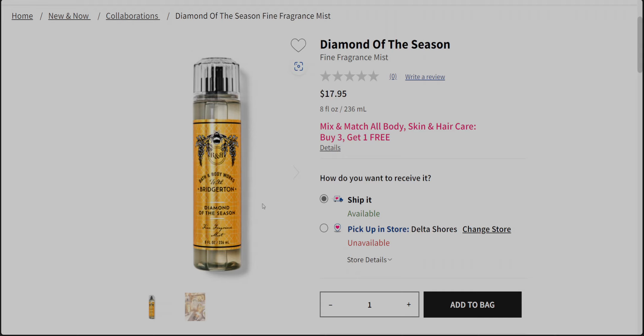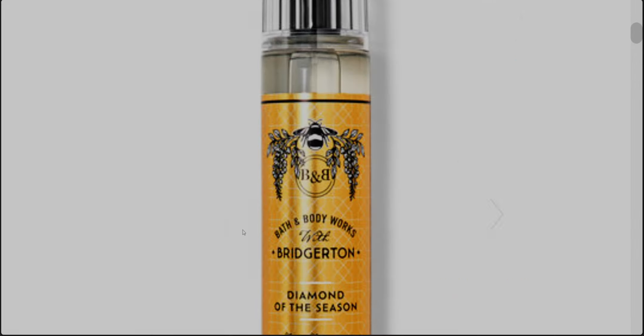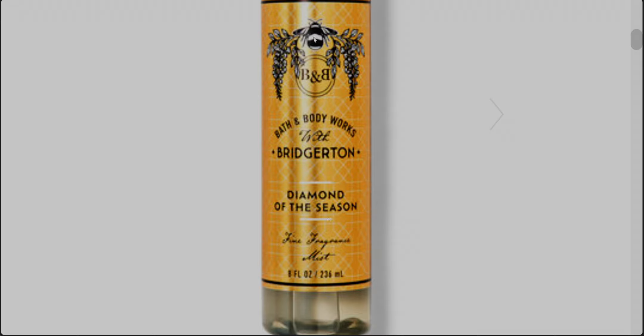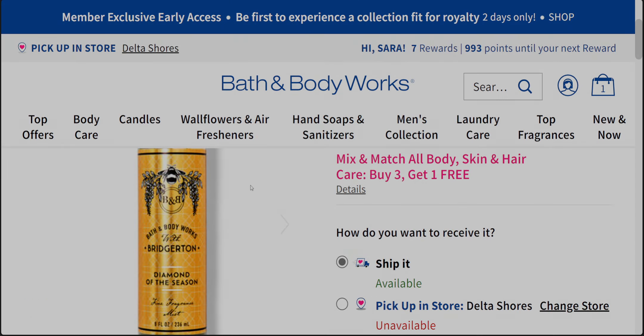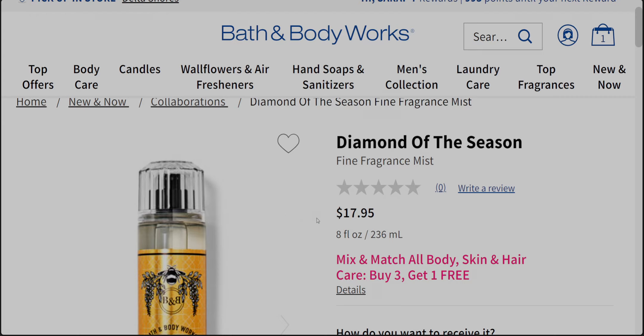This is the Diamond of the Season fine fragrance mist. It's a Bath and Body Works and Bridgerton collaboration — it says 'Bath and Body Works with Bridgerton' right here. With this close-up view you can see the wrap has a beautiful regency-era pattern on it, just absolutely gorgeous. The 'B' has a very significant meaning in the show. Everything is perfectly matchy-matchy with the show, and there's a diamond-faceted lid.